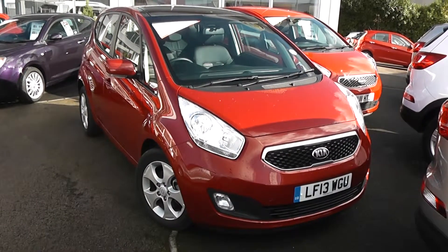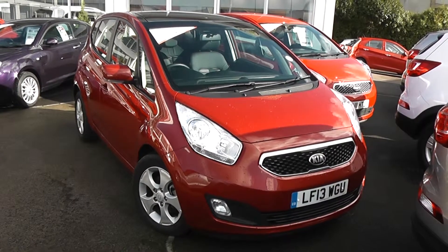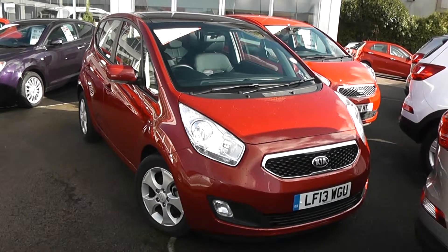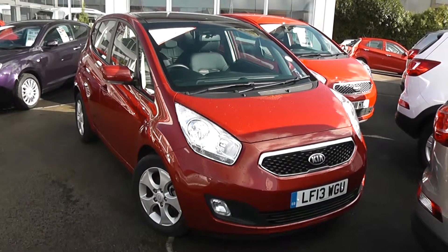Welcome to Wessex Garages Used Cars Online, here is the Kia Venga 3 Ecodynamics. This car is registered to a 13 plate, it's a 1.6 litre diesel with manual transmission and it's finished in red. A great feature of this car is that it's a Kia approved used car, meaning you still get the full Kia market-leading 7-year warranty even though the car is not brand new.